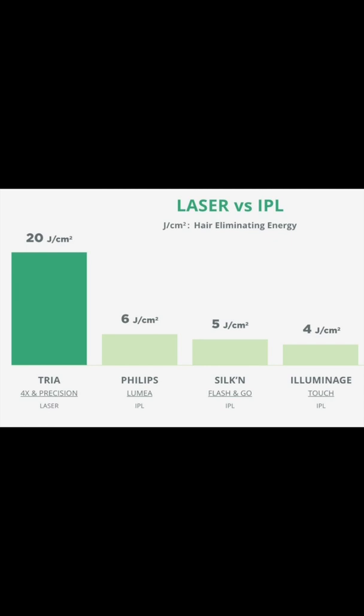IPL's energy is much weaker than Tria's hair removal lasers, meaning you need more treatments and you're less likely to see permanent results. Looking at the comparison chart, Tria uses 20 joules — a unit of energy — and delivers three times more energy than IPL.